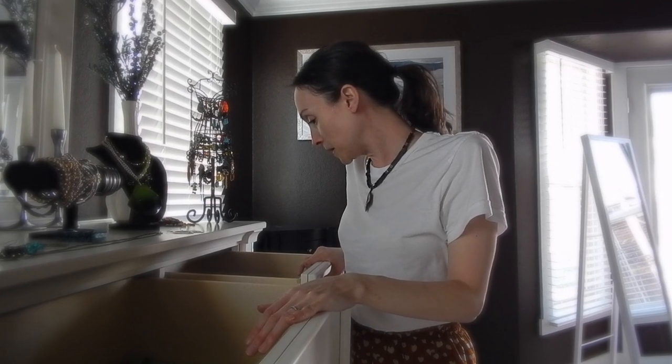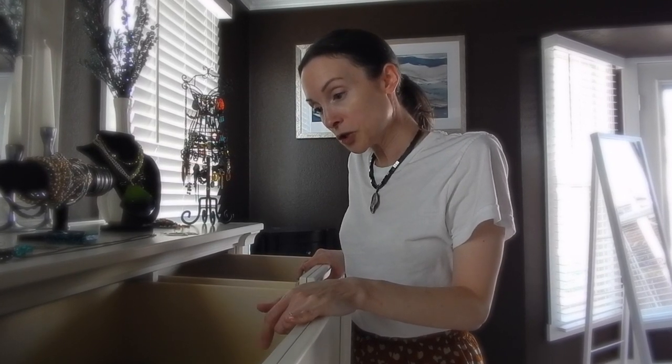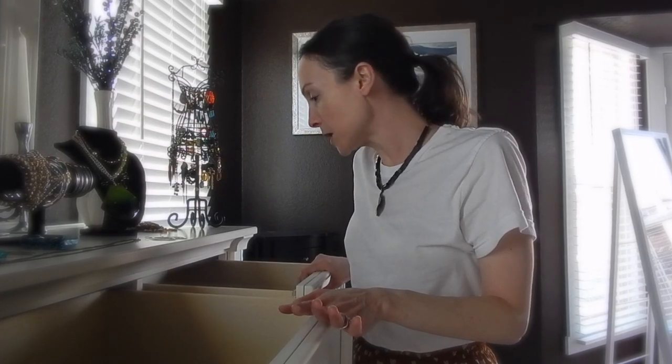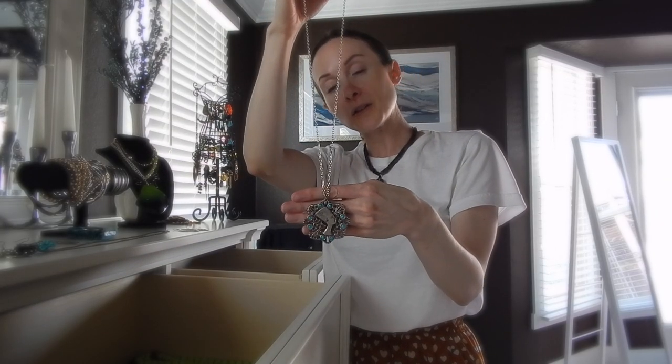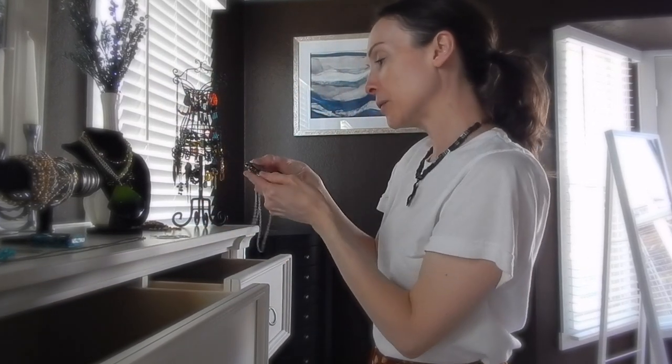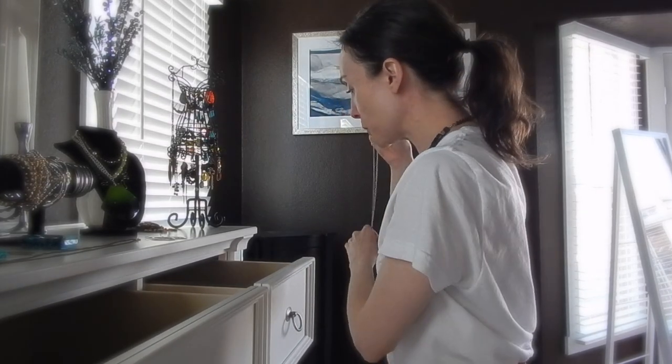Now I'm going to get into my secondhand purchases that I feel are wearable all the time or that I just can't believe I found for super cheap. This was a necklace I paid a dollar or $2 for. Every time I would go into the thrift store, I would see it. I just really love this necklace — it's that Egyptian kind of style. I love the turquoise and silver together. So pretty.